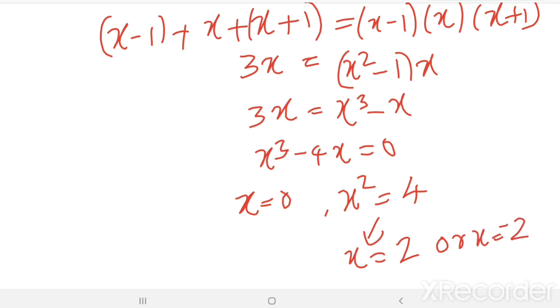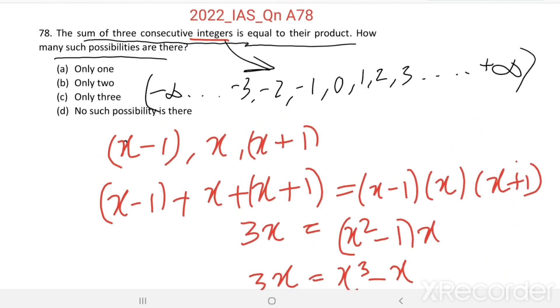So x can take three values: 0, 2, and minus 2. That means there are three such possibilities. Option C is the right answer.